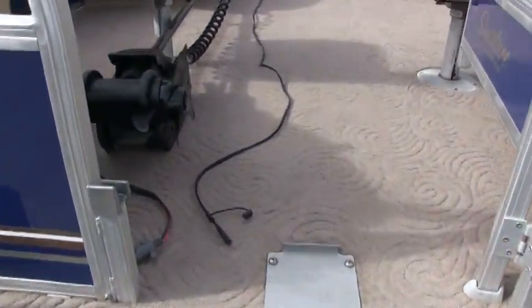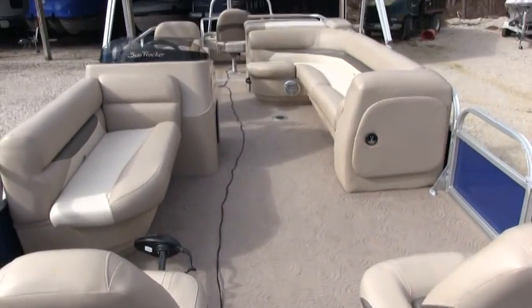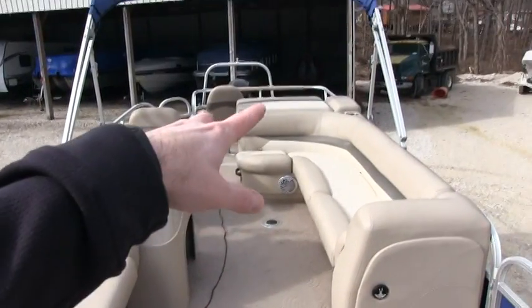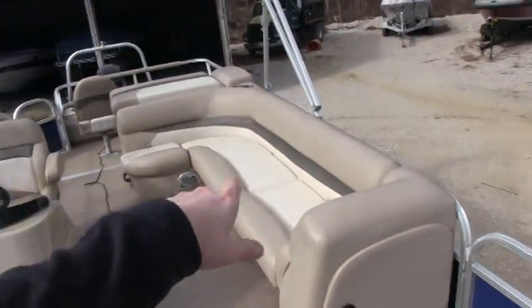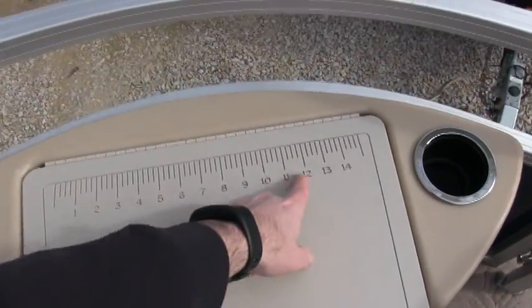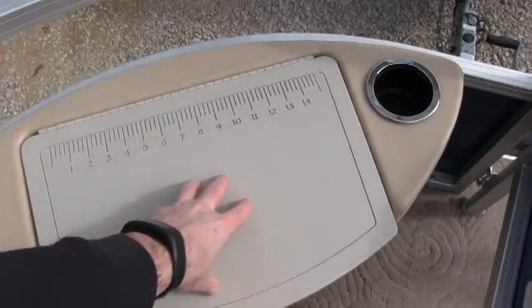I'll climb up here and show you the floor plan. You have two fishing seats up in the front and two in the rear. You do have two live wells — one live well in the front with aerator. There's a nice little ruler on the table here to measure your fish, your catch.